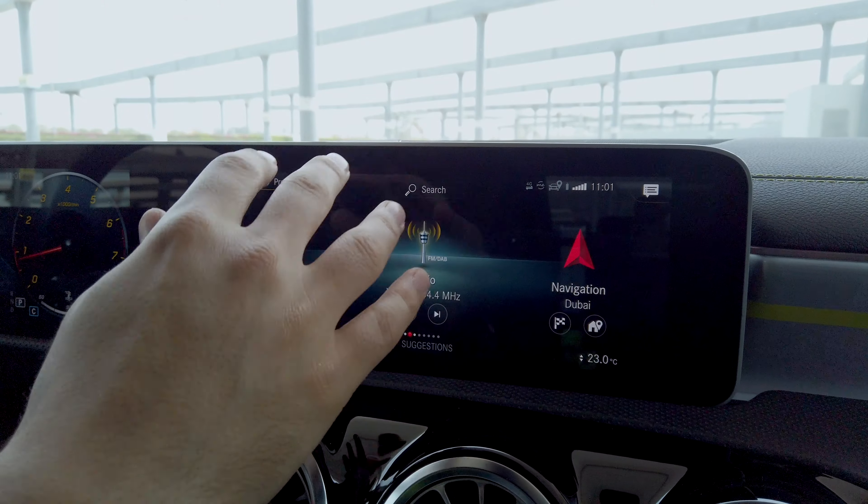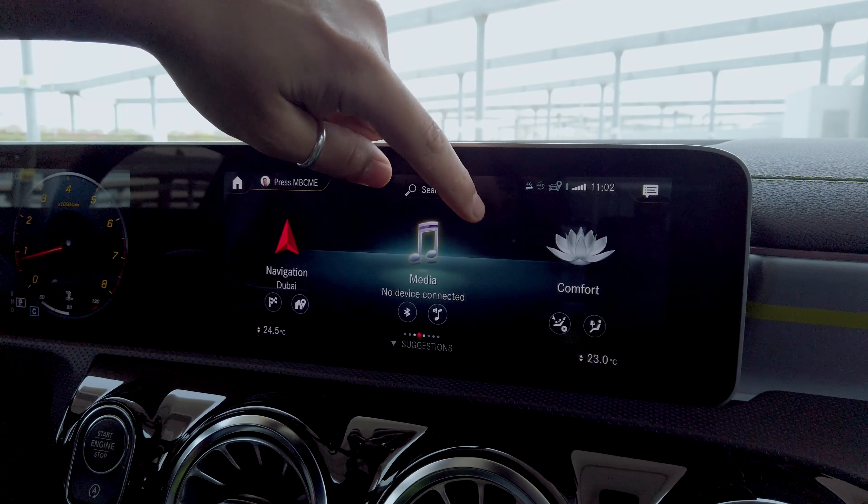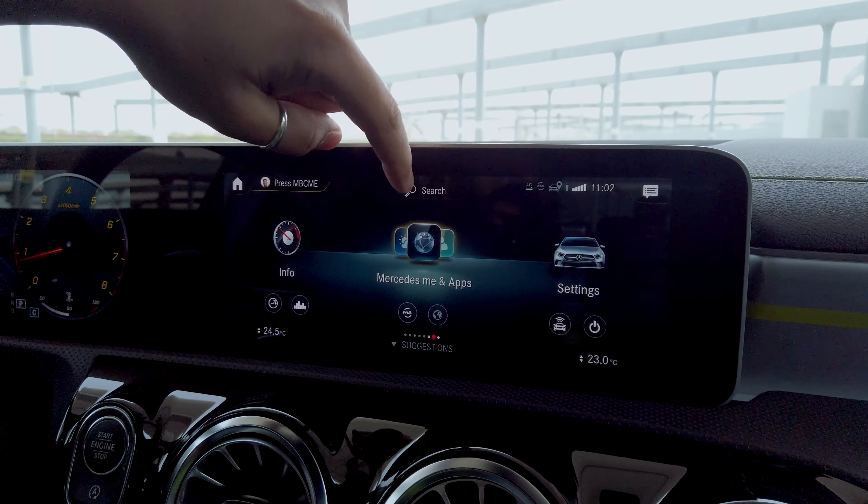You've got various categories such as audio, seat adjustment, car settings and many more. All these categories are accessible through swiping across the screen, which is seamless.